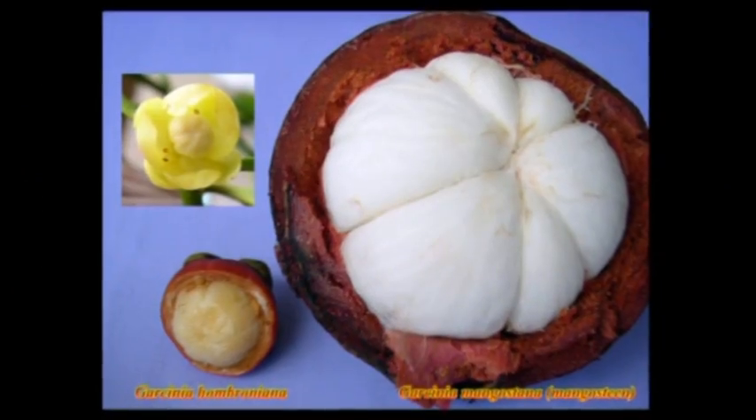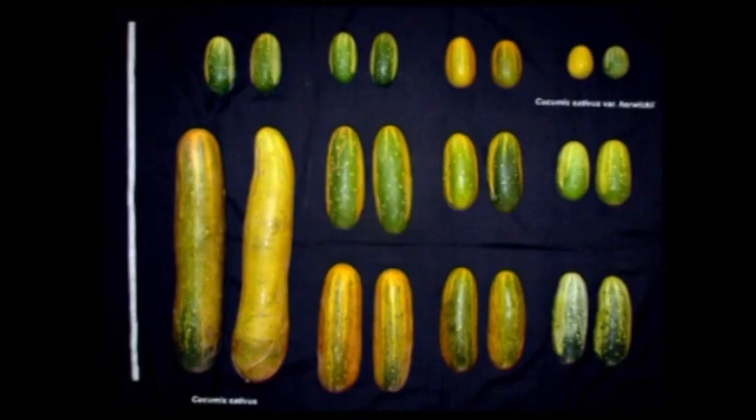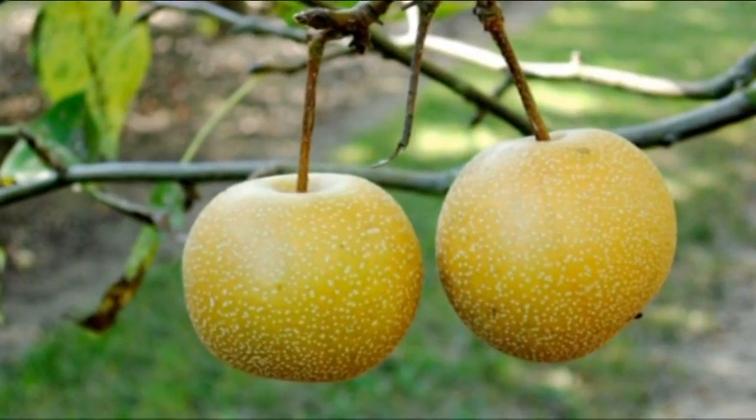NBPGR strives to serve the nation by serving the cause of plant genetic resources.